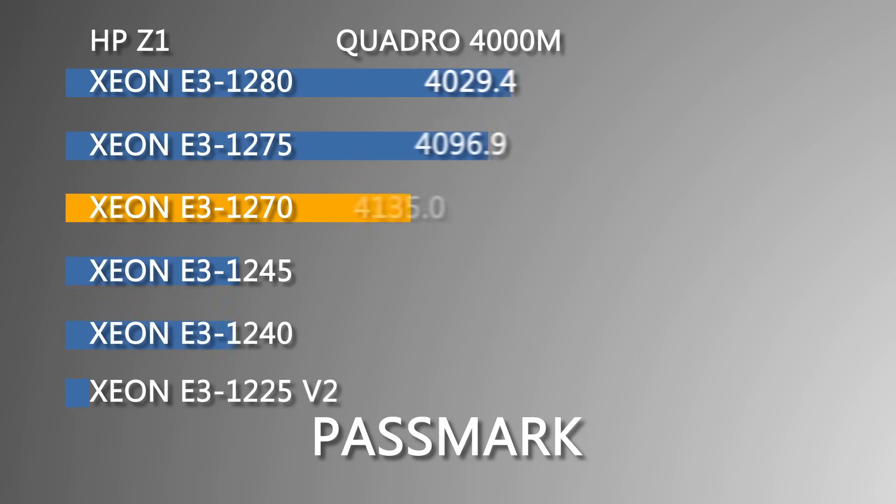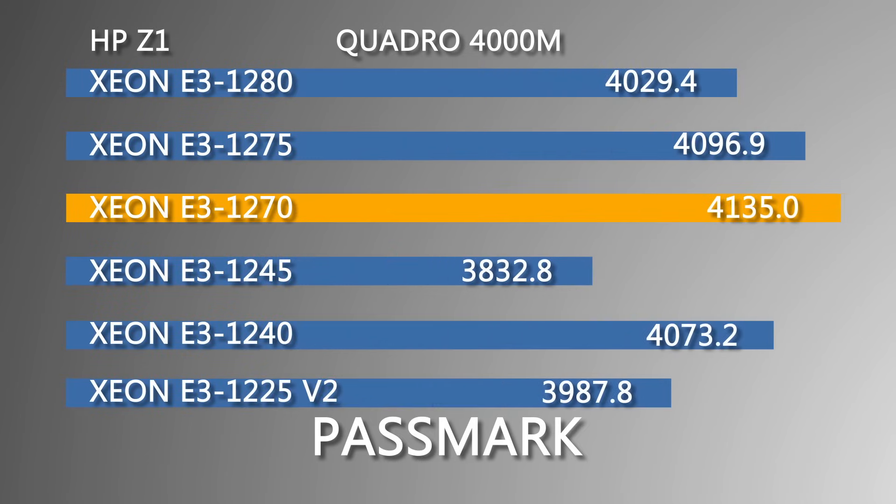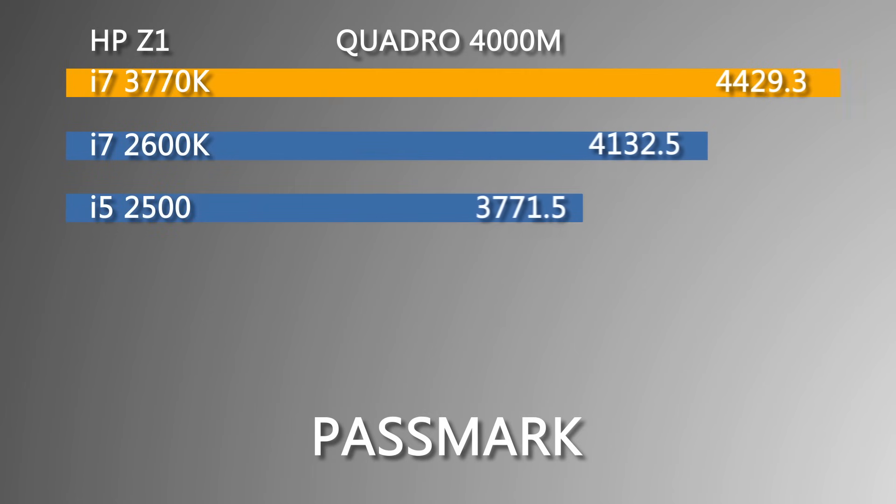Using Passmark Performance Test 8.0, we can see that the E3-1270 ranked the highest out of 6 Xeon processors tested with a score of 4,135, and the i7-3770K ranked a bit higher with a score of 4,429.3.